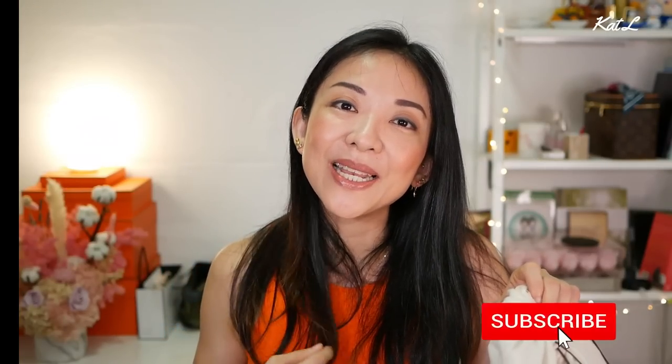If you're new to my channel, welcome! My name is Kat. I love to do handbag-related videos, I love my luxury things, and I also love skincare and makeup. If you enjoy that kind of content I do hope you'll subscribe and join the channel. For everyone else, welcome back — let's get started.